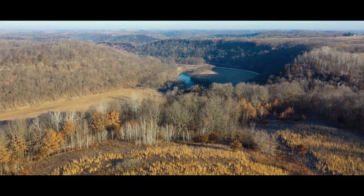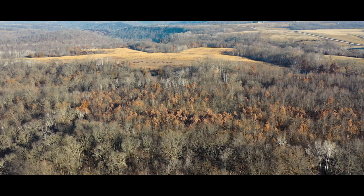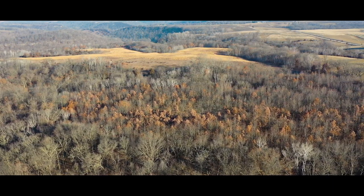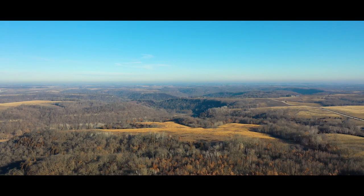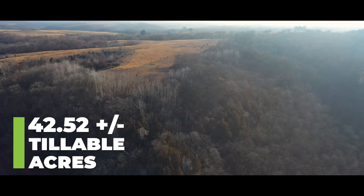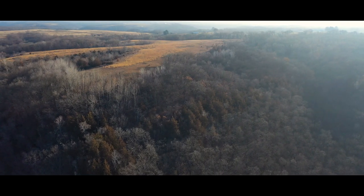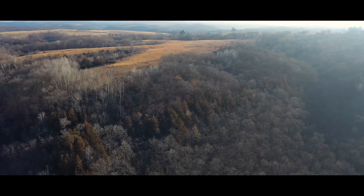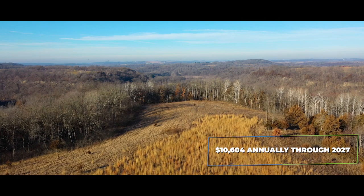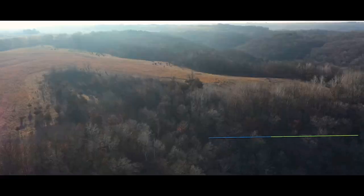Overlooking the Upper Iowa River, this property consists of 109.35 net taxable acres, offering an excellent mix of both hardwood timber and certified cropland. The 42.52 acres of certified cropland is currently enrolled in income-generating CRP contracts, which produce an annual payment of $10,604 through 2027 and shall be transferred to the buyer.